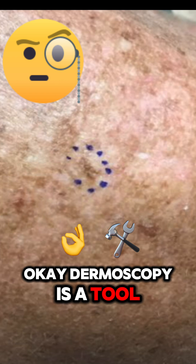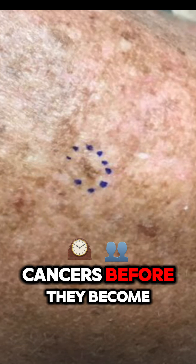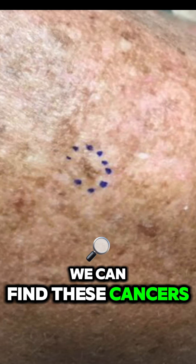Dermoscopy is a tool. The dermatoscope is a tool that allows us to look at the skin and see features of cancers before they become a problem. We can find these cancers extremely early.